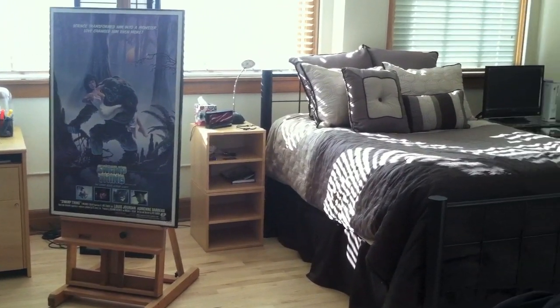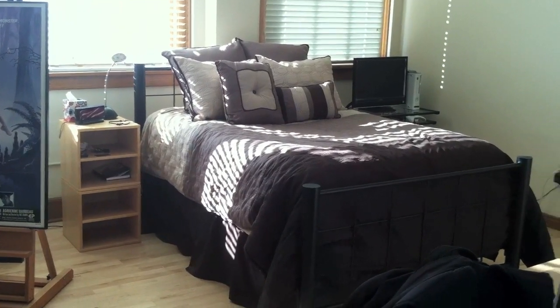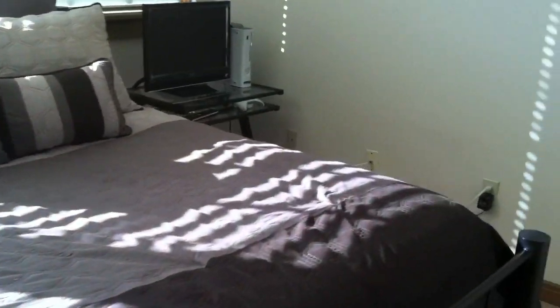Here's where I sleep. Pretty casual, pretty normal. Got that bedspread like a year ago. Pretty happy with it — the one I had before, I had for like eight years, so that one's pretty nice. Let's go ahead and move on to the gaming setup, which is over here.